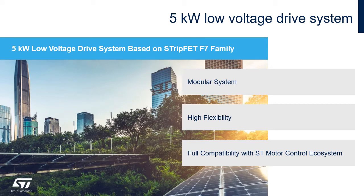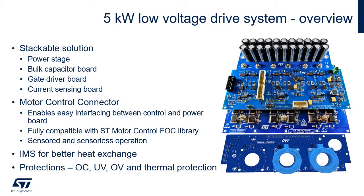Using the F7 family and more, ST offers an evaluation board for a 5 kilowatt low voltage drive system: the ST EVAL CTM009V1. This board features a modular system to connect all parts of a battery-operated low voltage drive and maintains high flexibility for evaluation purposes. It is fully compatible with the ST motor control ecosystem. It is a stackable solution providing four main modules: power stage, bulk capacitor, gate driver, and current sensing boards.